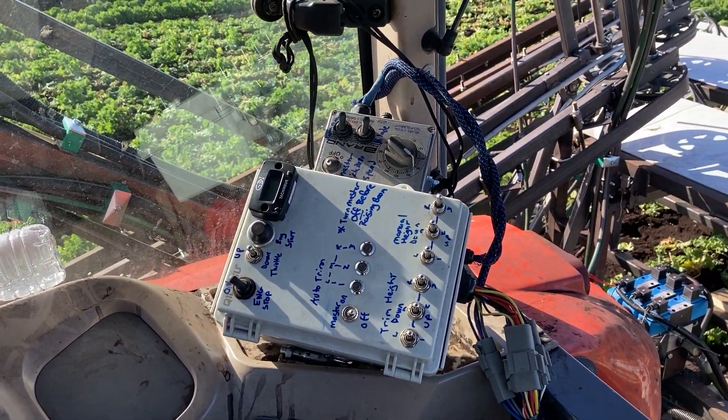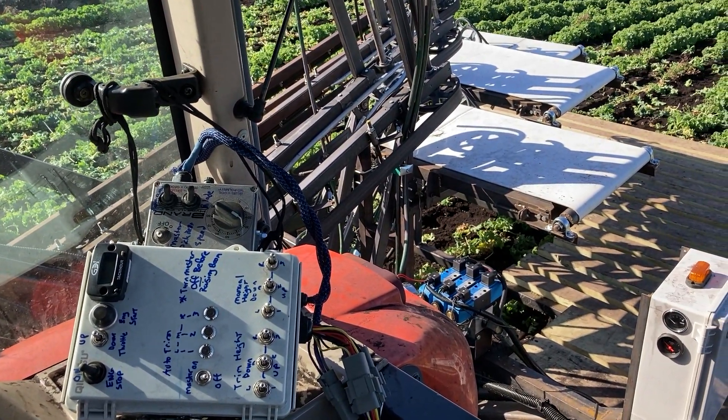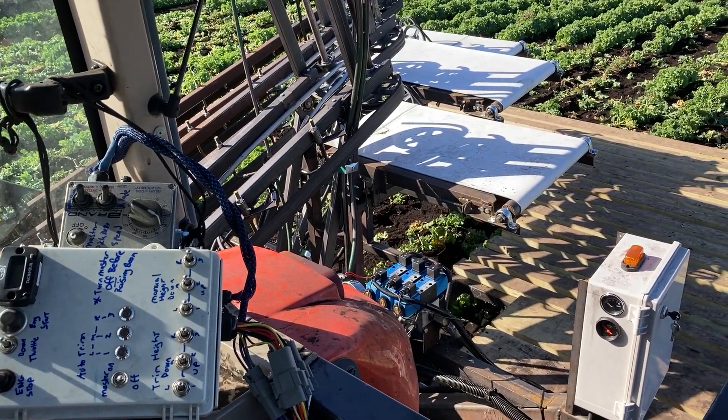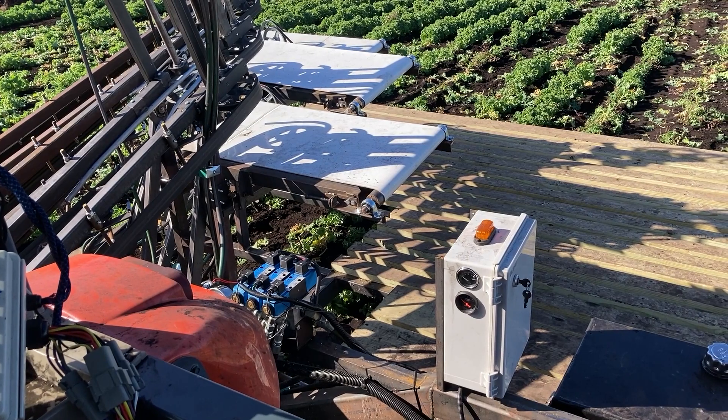I control everything from the cab. I wired everything myself — switches, solenoids, relays — and I've got a control box in the cab where I can control every aspect of the machine. There's not much anyone on the platform has to do other than worry about the crop coming up on the belt.